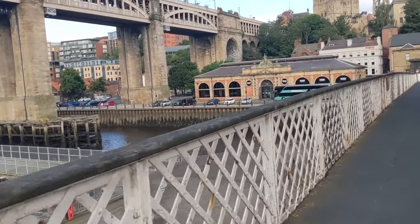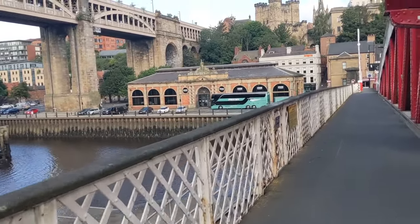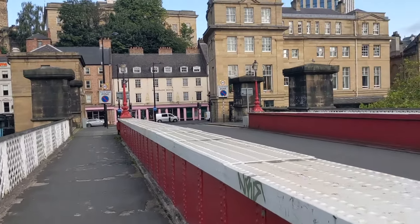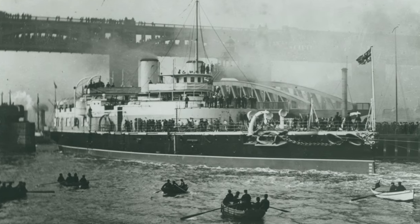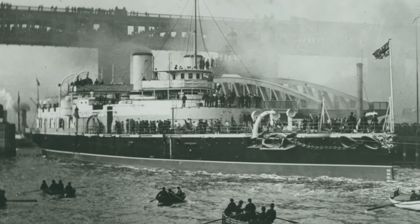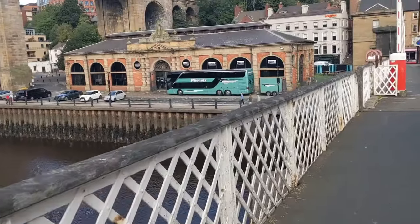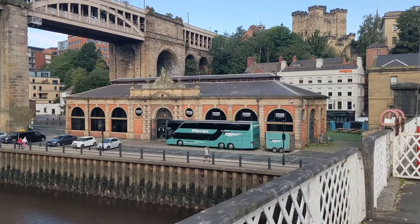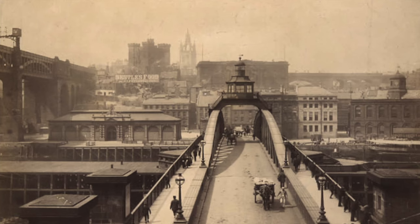Trade boomed following the opening of the swing bridge, with the Armstrong Elswick shipyard commencing in 1884, as well as easier shipping of coal and goods being able to be taken further down the river. As well as coal, fish was a boom in trade in Newcastle. This covered-in fish market was built in 1880, replacing the one within the Guildhall designed by John Dobson.